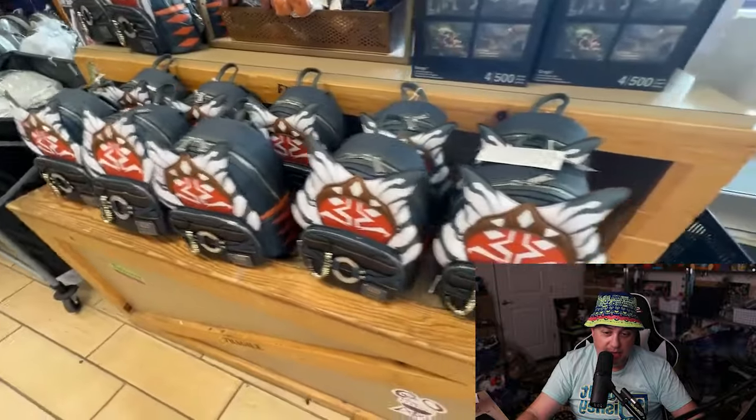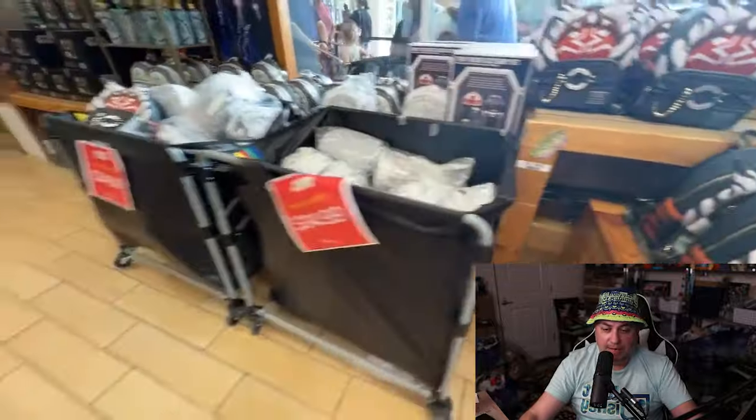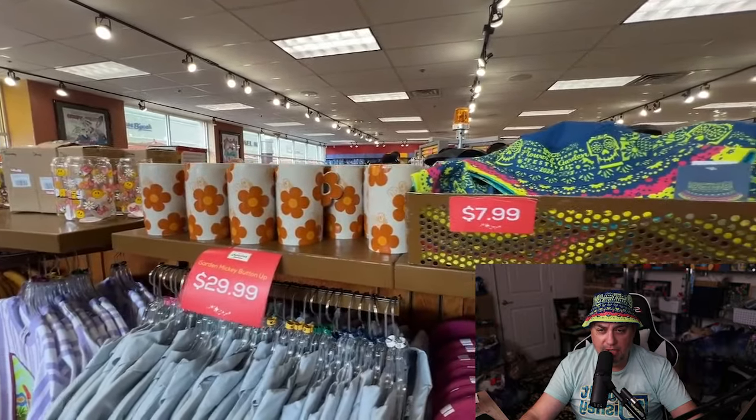Grogu, Mandalorian, Ahsoka — the backpacks. The price was written on the bins — $34.99 for either one, for the Ahsoka or the Grogu. Got the little orange bird mugs up top — those I believe were $7.99.